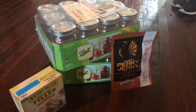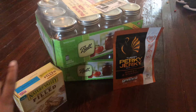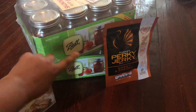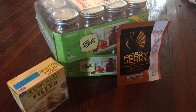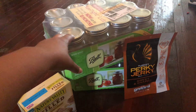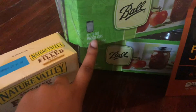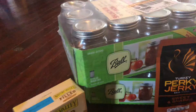Hey guys, welcome back to my channel. This is going to be my small Target Ibotta haul. I love these mason jars they have — the Ball brand, they are the bomb. Every year when they have this sale I always make sure I go get at least two cases. They are the 16-ounce jars, 12 per case, and I got two cases.